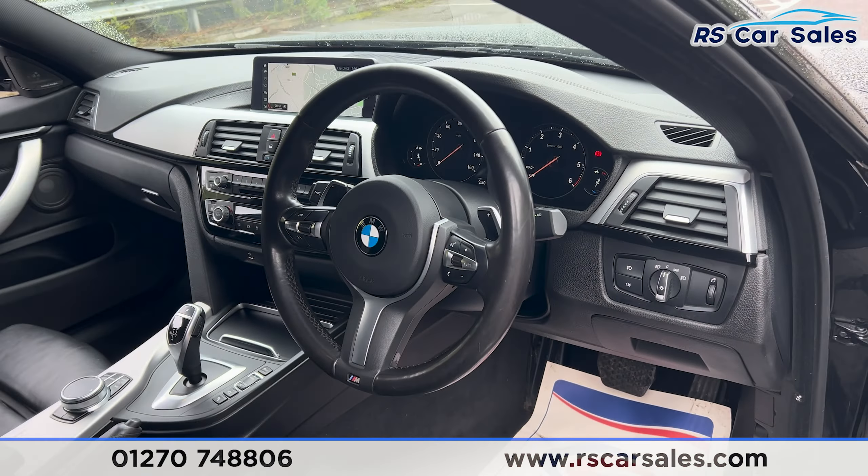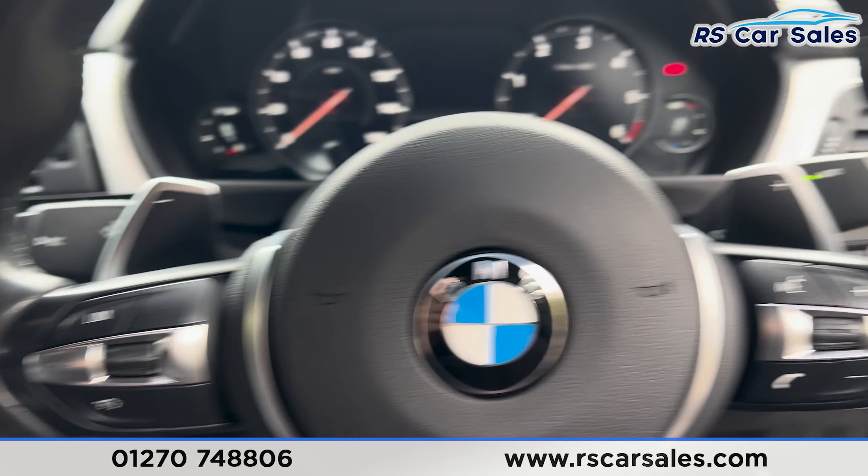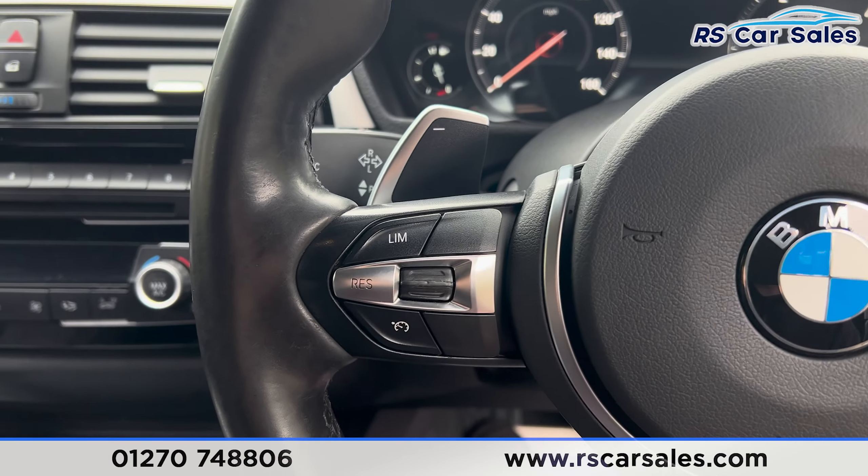We have a multifunctional steering wheel. Taking a seat inside, you'll find we have the paddle shifters on either side and the digital dashboard in front of us, showing the speedometer. We also have cruise control.